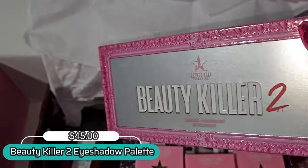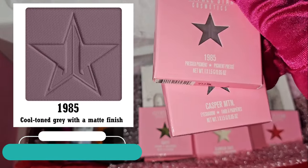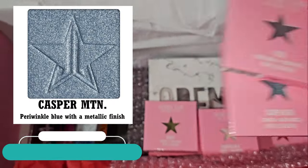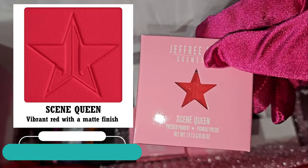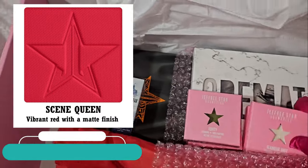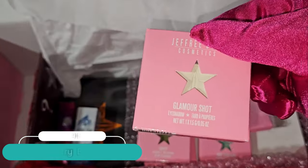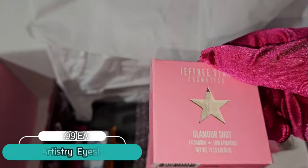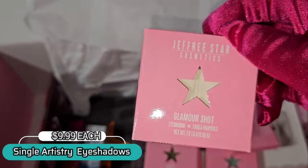We also have the Beauty Killer 2 palette, and then we do have 1985, Casper Mountain, and also Scene Queen — they're all single eye shadows which are currently one dollar and twenty cents. This is included in the Jeffree Star 12 Days of JSC, so grab yours now before they all sell out — a lot of shades are already sold out.